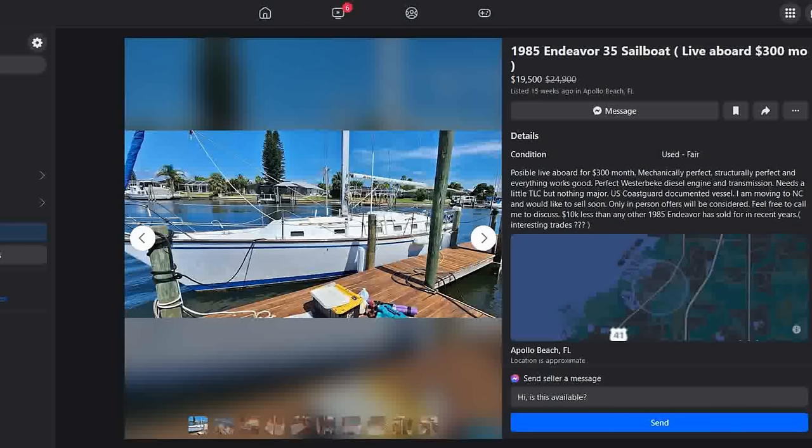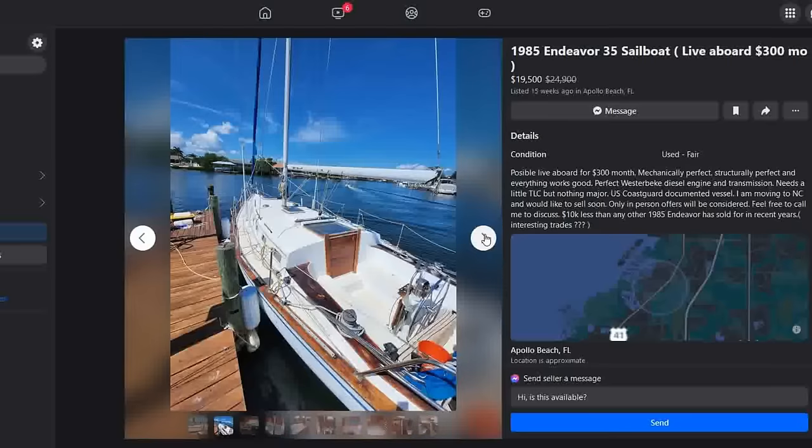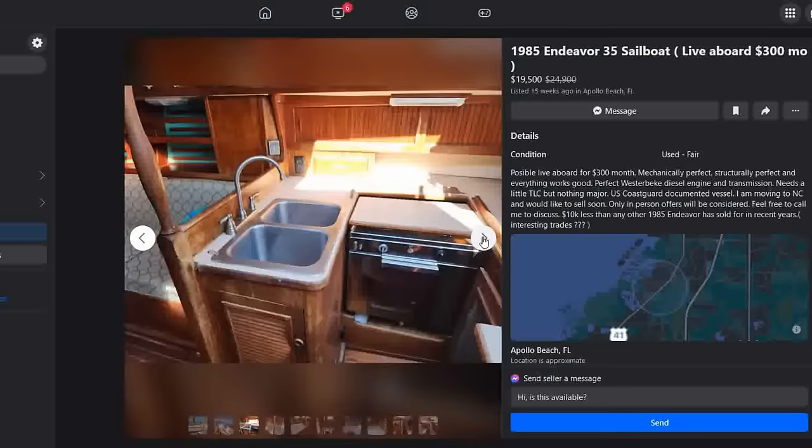She has a US Coast Guard documented vessel, which I particularly like. She's located in Apollo Beach, Florida, right outside of St. Petersburg. The brightwork looks like it needs some attention. Wheel steering, nice big cockpit, high coamings — I like this a lot, pretty similar to the Morgan 38 that I have. The down below looks like she needs some love and attention.